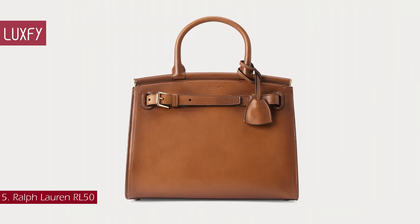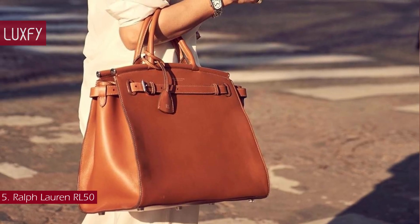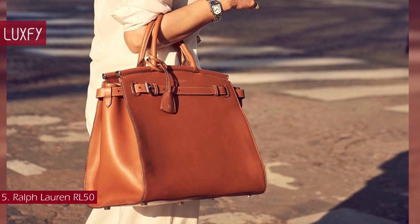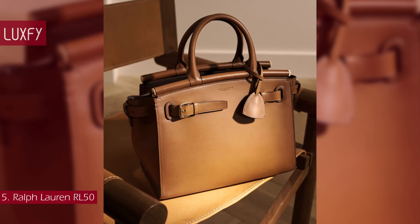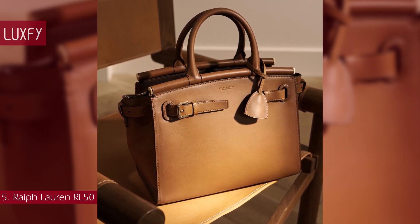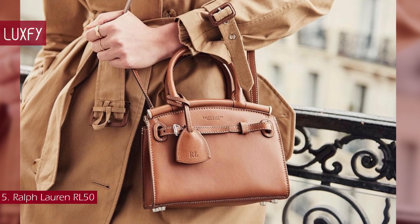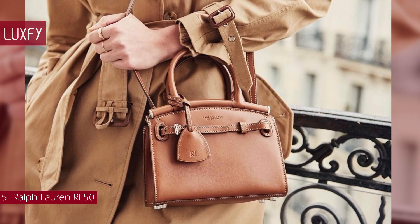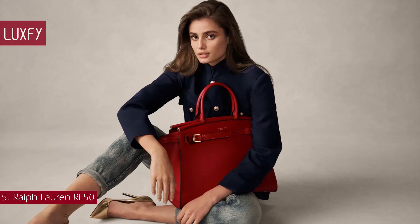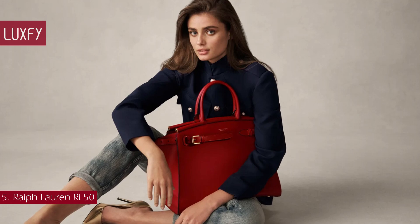Number 5: Ralph Lauren RL50. Drawing inspiration from one of Mr. Lauren's personal travel bags, the RL50 handbag is defined by its belted silhouette and elegantly curved bar top line. The bag encapsulates Ralph Lauren's commitment to preserving artisanal leatherworking traditions, as it is entirely handcrafted in a family-owned Italian studio. Completed with a row-engraved protective feet at the base, this icon was conceived in 2018, the year of Ralph Lauren's 50th anniversary. The iconic silhouette draws from Ralph Lauren's heritage, city sophistication, and equestrian-inspired details, with the finest quality of leather craftsmanship.